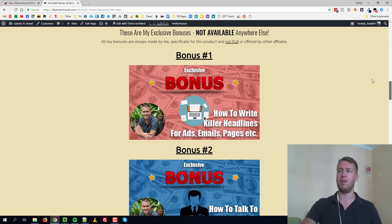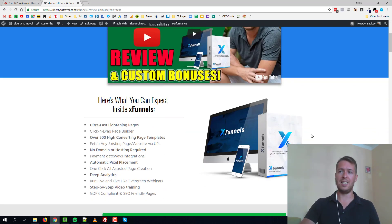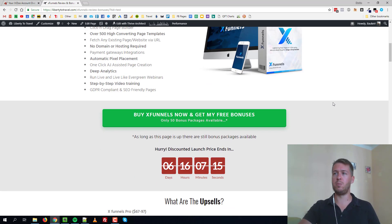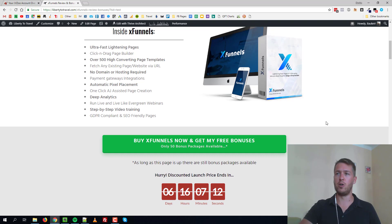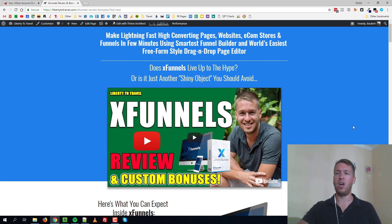I use Thrive because I've been using it for a while — I paid for it for the whole year, close to $300. X Funnels is much cheaper than Thrive because it's a one-time payment — lifetime access. You can choose between the $45 version for personal use or the $97 version if you want to use it across multiple websites and be able to sell it.